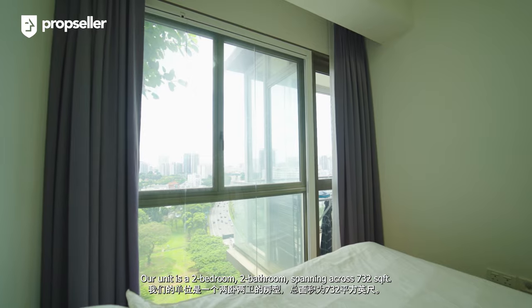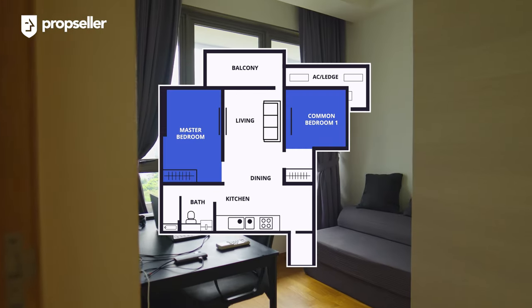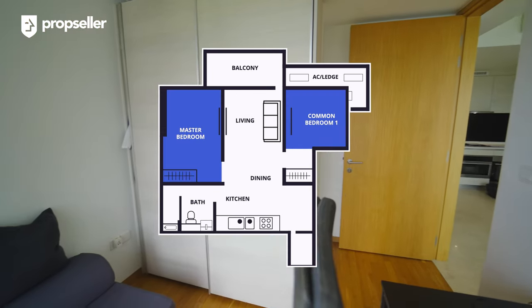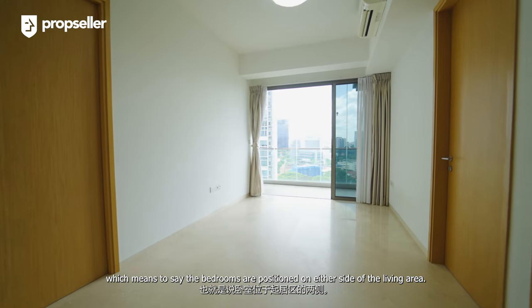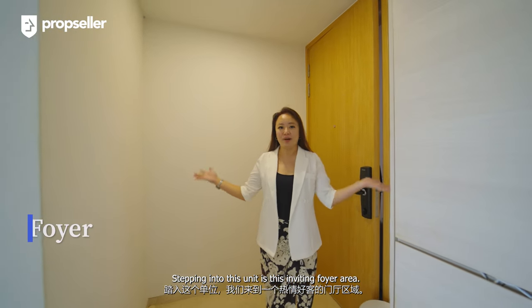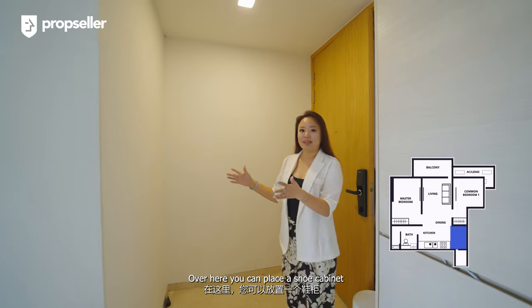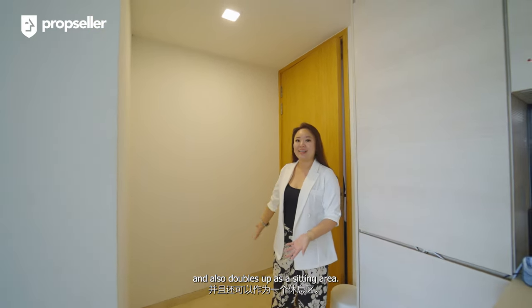Our unit is a two-bedroom, two-bathroom spanning across 732 square feet. It has a dumbbell layout, which means the bedrooms are positioned on either side of the living room. Stepping into this unit is this inviting foyer area. Over here, you can place a shoe cabinet that provides ample storage space and also doubles up as a sitting area.